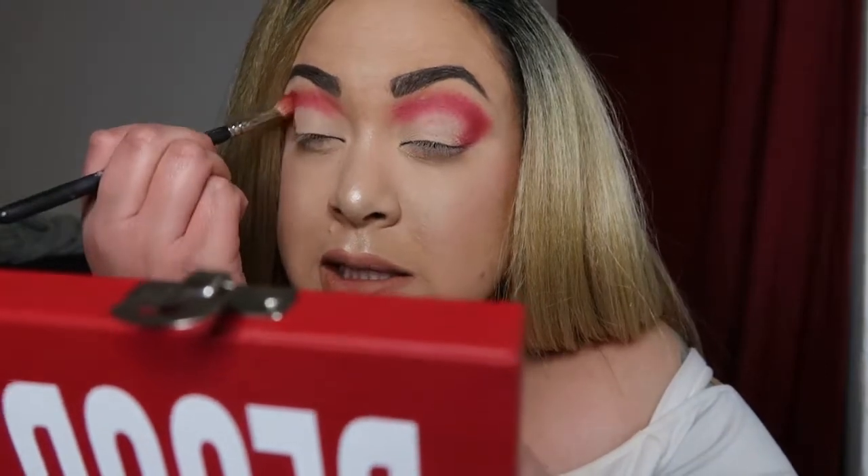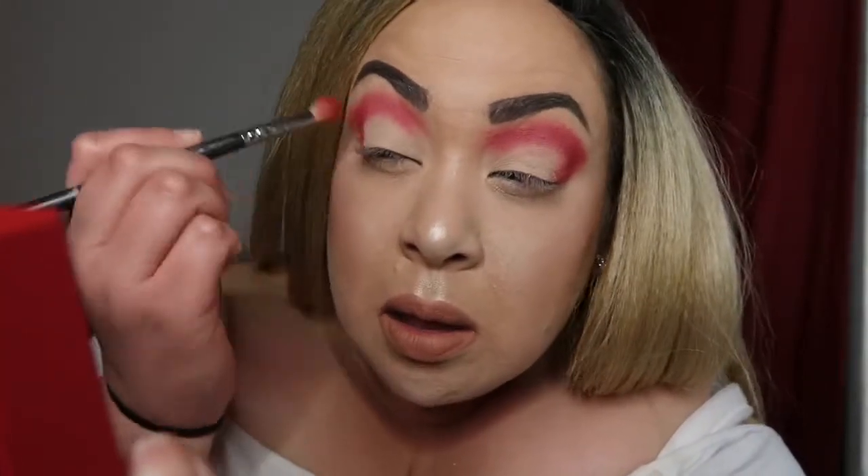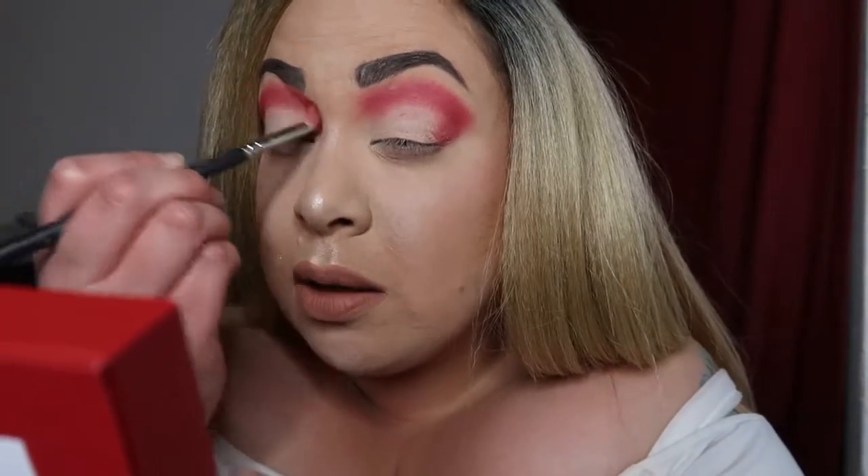I feel like it's a definitely a different formula than the Thirsty palette. I mean obviously they're different colors, so I don't know if it's the same formula or a different formula, but I'm feeling the hell out of this already.